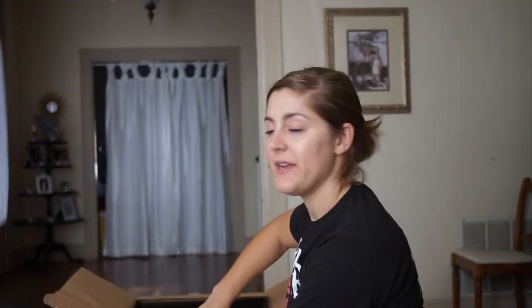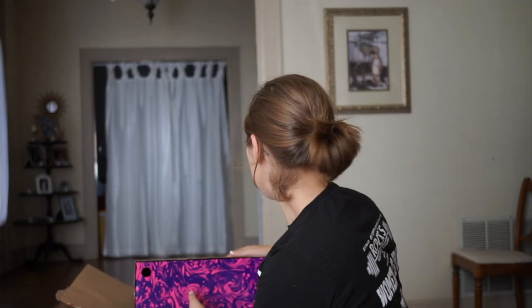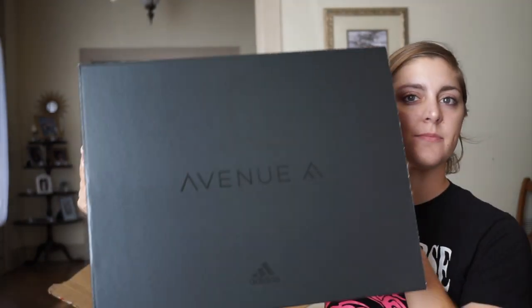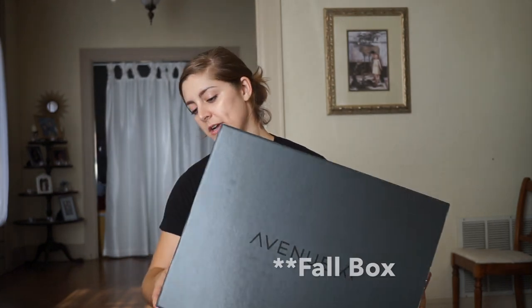So today's video is going to be a little different than some of my normal videos. I am opening up my Avenue A box from Adidas, which I'm so excited about. It is a quarterly subscription from Adidas.